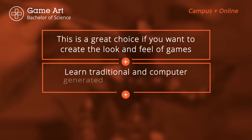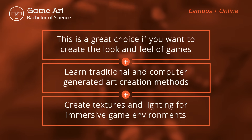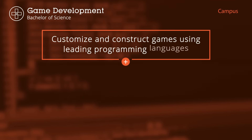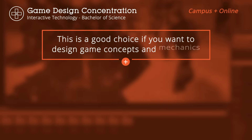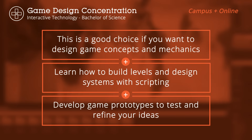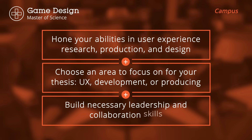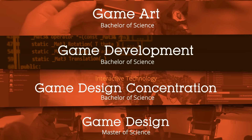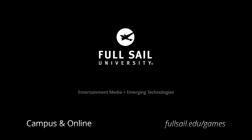So let's recap. Whatever program you choose, we can't wait to help you take the next step in your gaming journey. Visit us at fullsail.edu/games to learn more.